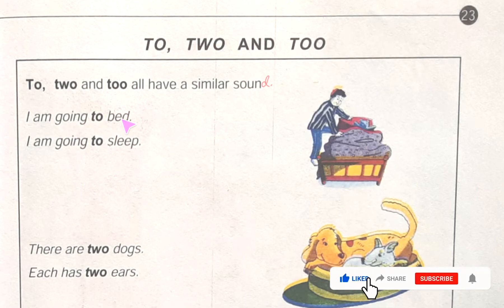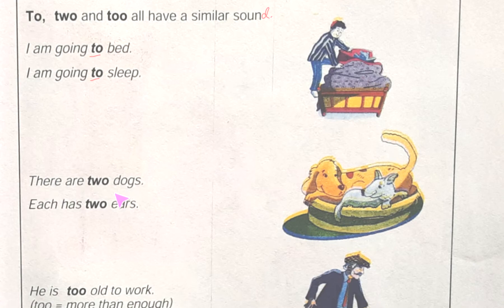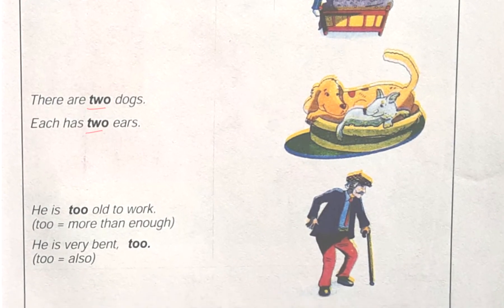I am going to bed and I am going to sleep — in these two cases we are getting one meaning. There are two dogs in this place, so we are getting a number from this word. And in this place, 'he is too old to work' — here 'too' is equal to more than enough. And 'too' also means 'also'.